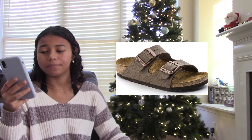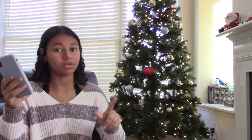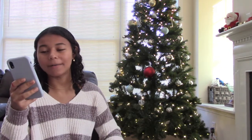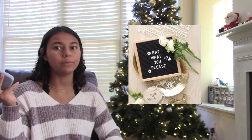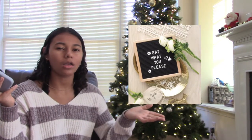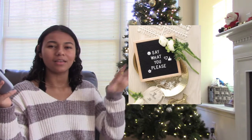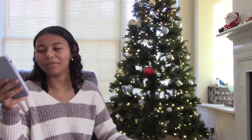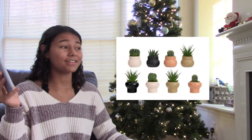The next section is room decor — teenage girls love to decorate their room. The first thing is a letter board; I love these because they can go with any type of room since you can make them say what you want. I think it's so fun and kind of retro. The next one is succulents — they're pretty small so you can put them in places that don't have anything and spice things up.